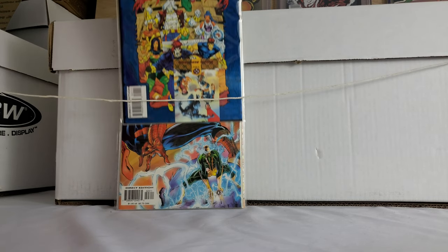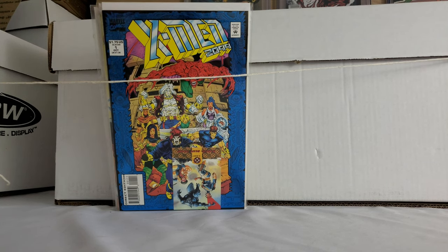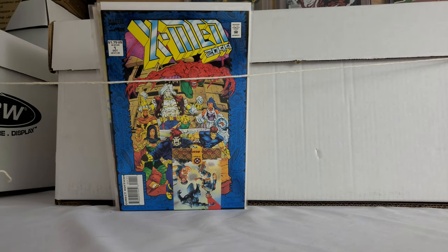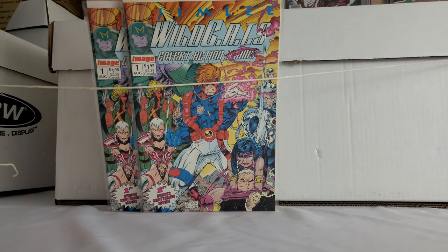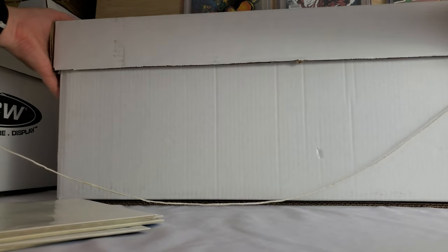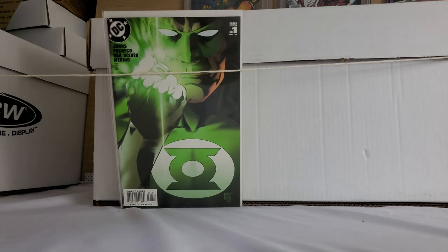X-Men 2099 number one — easy $5 book right there. Somewhere between $1 and $5, I caught a couple of these Wildcats number ones — I normally don't even pick those up anymore, but it's still good. Green Lantern Geoff Johns number one — always pick that up. I have my 9.8, but still it's great. And then this is what I think is the cream of the crop.